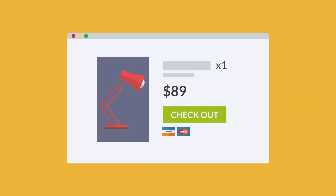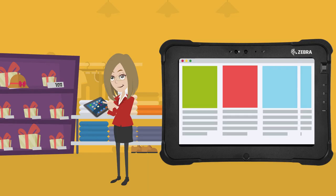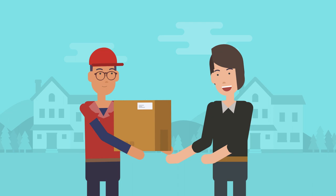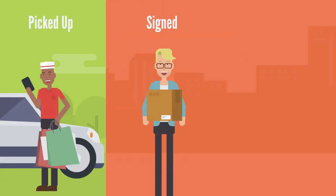OCR creates custom solutions that tie directly into your ordering system for real-time visibility, providing instant notifications when orders are picked up, signed for, and verified.